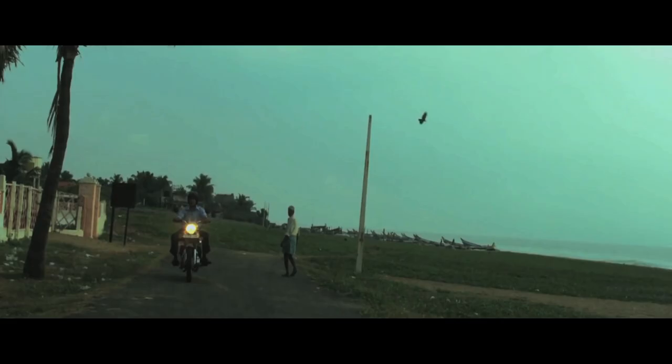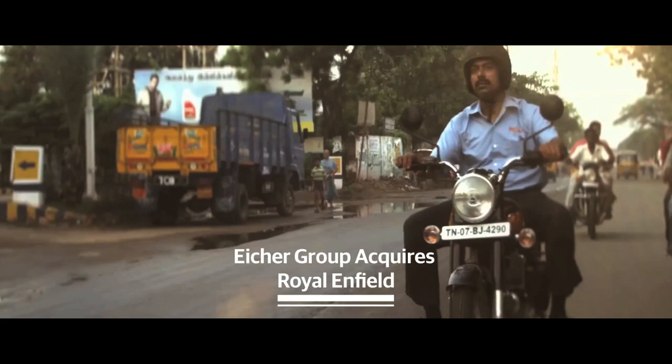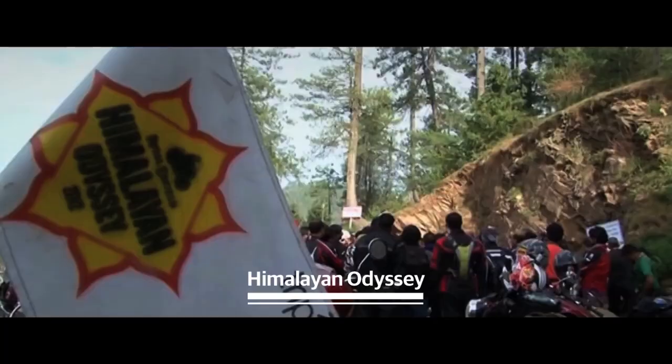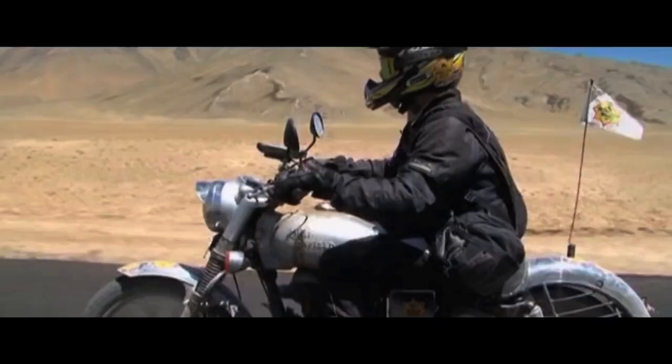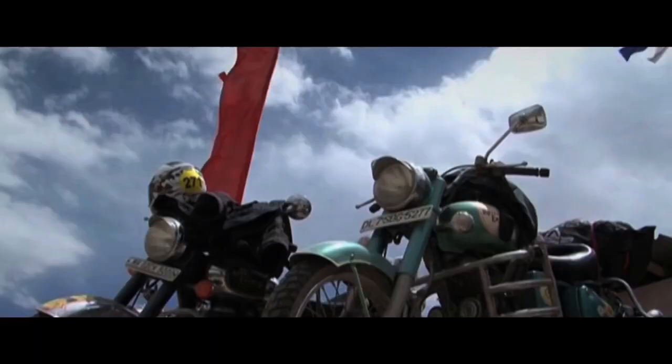The 1990s were a decade of change and reappraisal. With the India-owned Eisha Group's acquisition of the legendary brand came new models, new engines and new attitudes. In 1997, Royal Enfield's Himalayan Odyssey was born. Forty Royal Enfield motorcycles conquered the world's highest motorable pass, setting a precedent for spectacular journeys in some of the world's most difficult and varied terrains.